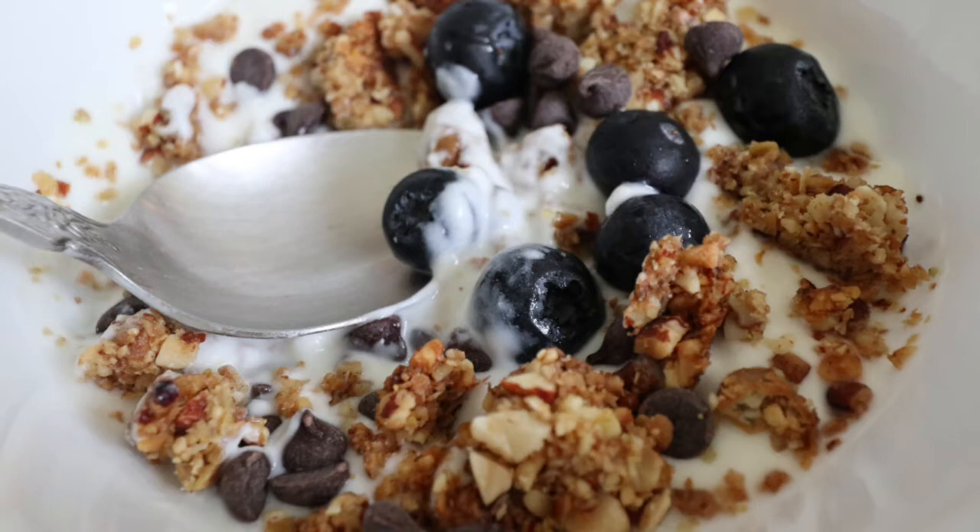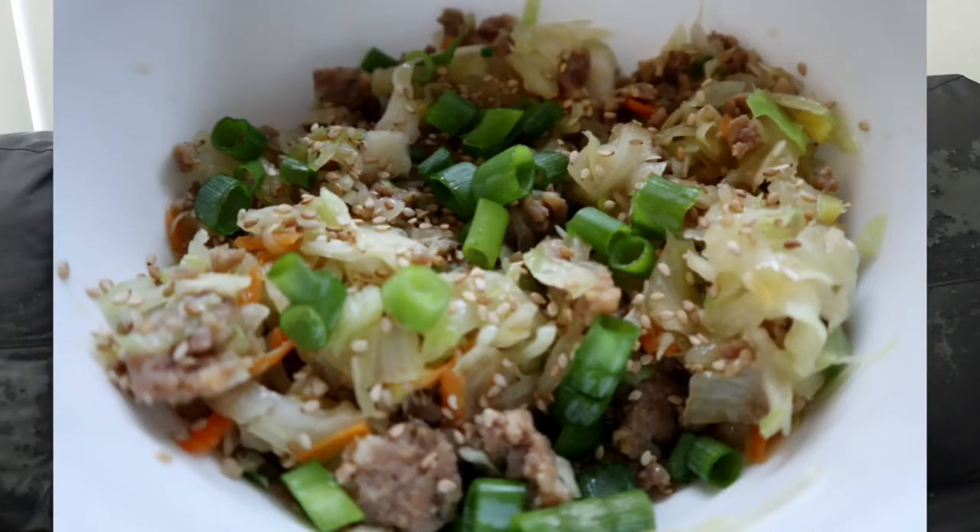Right now for breakfast I'm loving coconut yogurt with granola — my husband made a keto granola which is amazing — and I put some berries and chocolate chips in it. For lunch today I had egg roll in a bowl, which was delicious, and I also had some goat cheese. I'm trying goat cheese now as a snack with some salami.